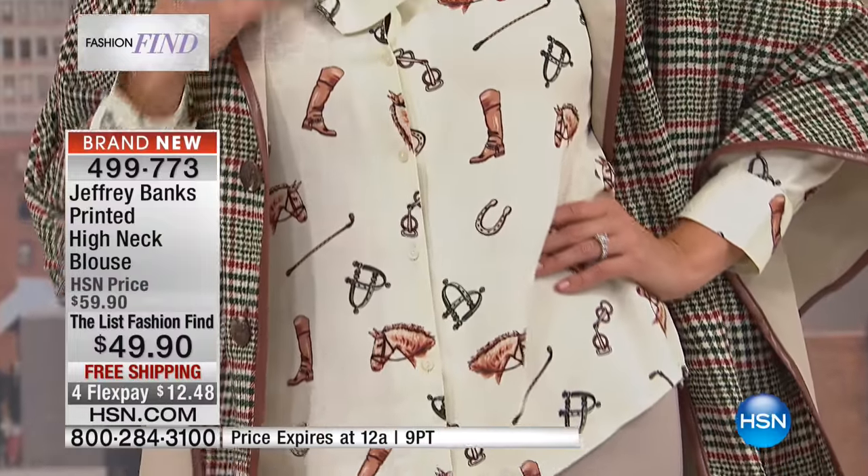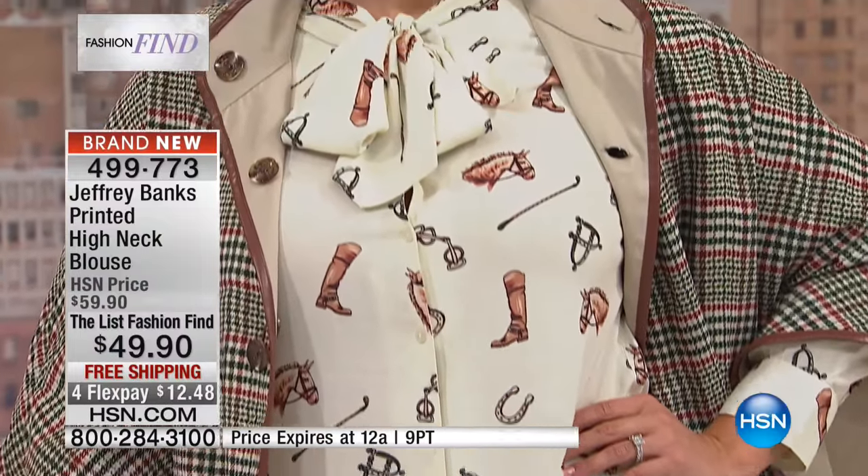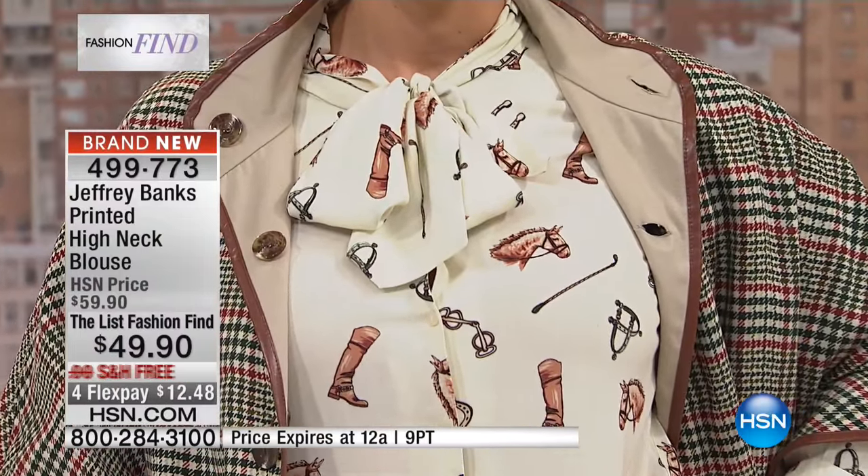It would be beautiful under a blazer — we have one coming up and I would totally pair this underneath it. It will look gorgeous. It's just such a classic, and it's something that's so big today. There are a lot of bow blouses out there but they don't fit like this.